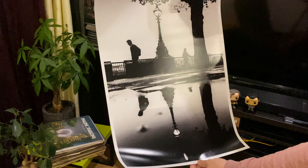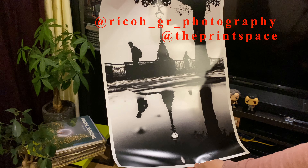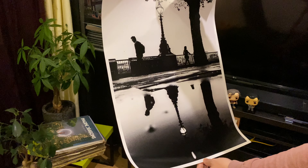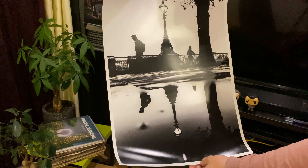Thank you very much. Big shout out to Ricoh Imaging Europe and The Print Space for the opportunity given, and stay safe. Until the next one. Bye bye.